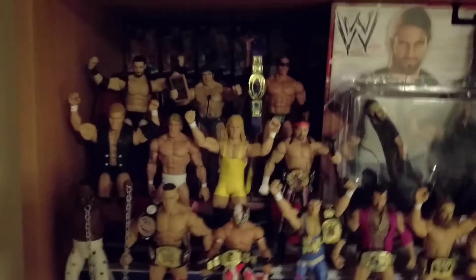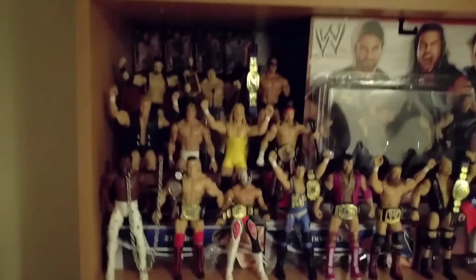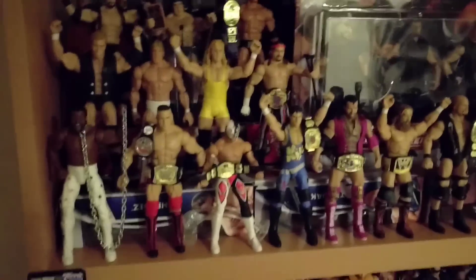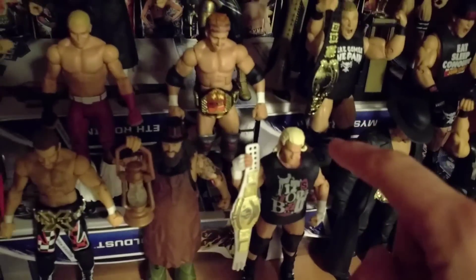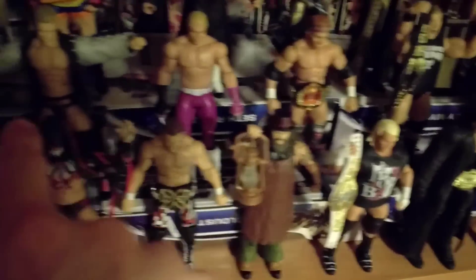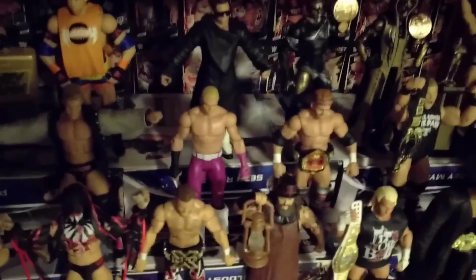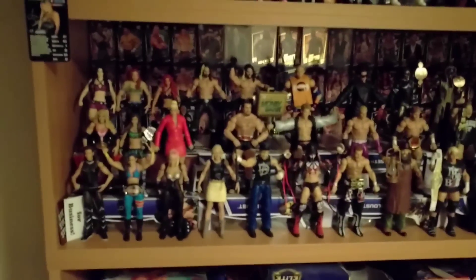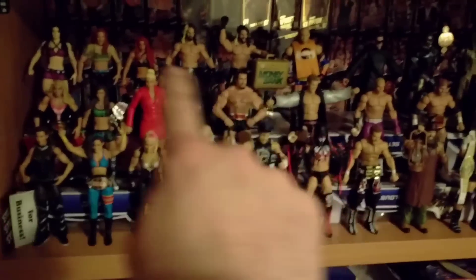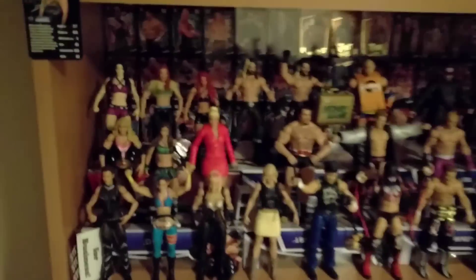Let's have a look at the Mattel ones. I didn't want to hide any figures - I wanted to display them. I think this shelf shows it off better. I've actually used Elite boxes behind, so there's a row of Elite boxes, and that gives me another level to display figures on. On that level there's another row of boxes as well, giving me another level. So the figures are actually standing on old Elite boxes. I'm toying with the idea of putting in a fourth level - currently there are three.